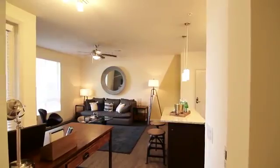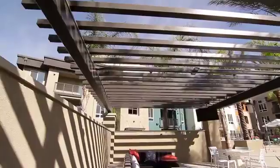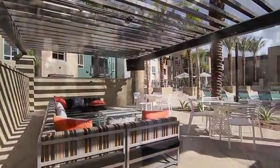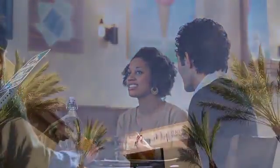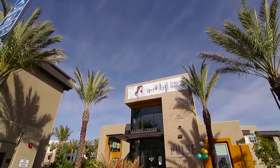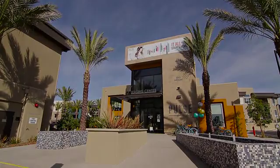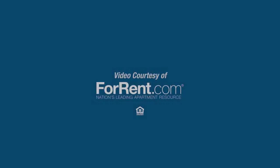There truly is no place like Pulse Millennia. Located in the new urban village of Millennia, we're right across the street from 23 gorgeous shops and delicious eateries. For life in rhythm, come home to Pulse Millennia Apartments.